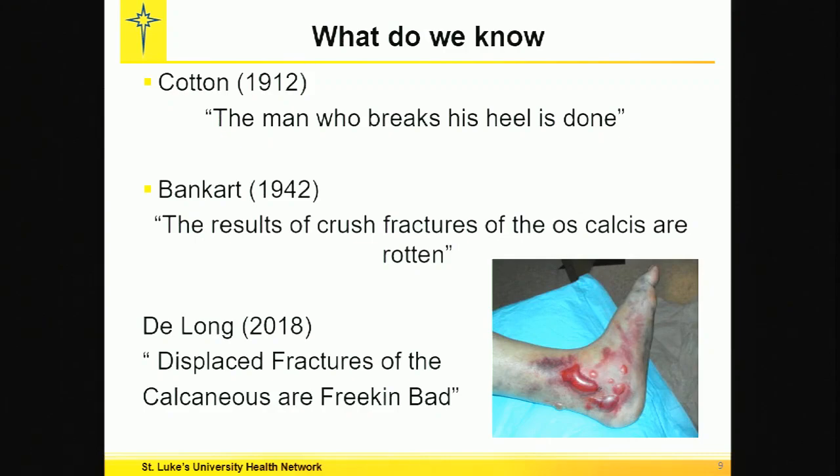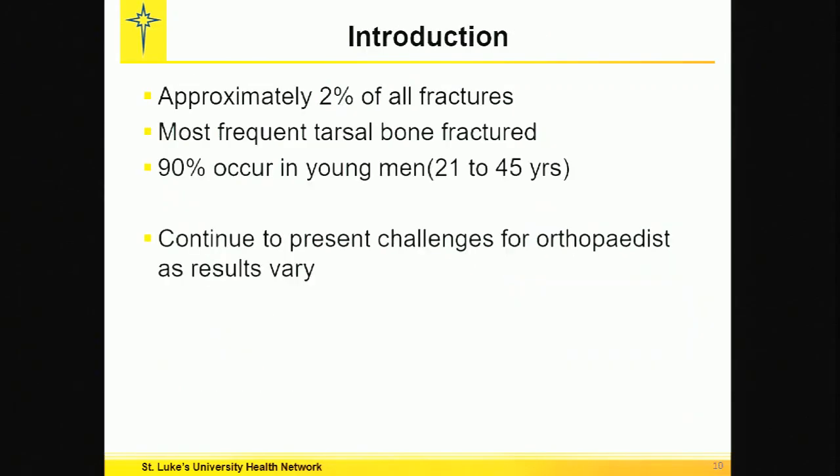Do something. Make them better. These constitute 2% of all fractures. It's the most frequent tarsal bone fracture. It's a disease of young men again, and it continues to present challenges for all that try to deal with them.